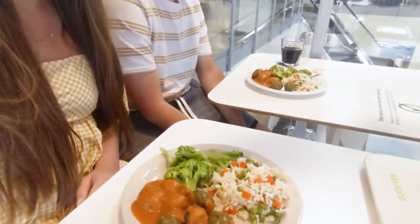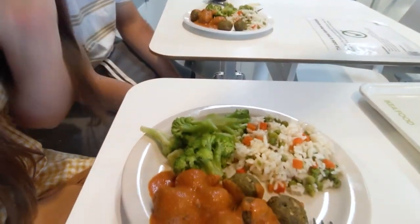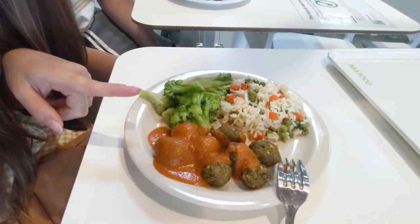Michael and I both got the same thing — we got the veggie balls, and they come with veggies and rice pilaf that has some more veggies in it, and it has this red sauce on it which I'm excited to try. I'm hungry so we're going to dig in.